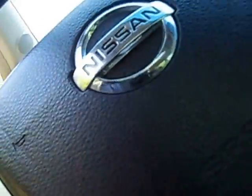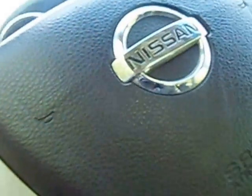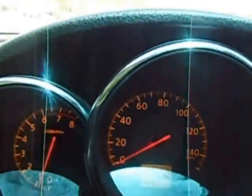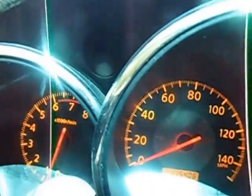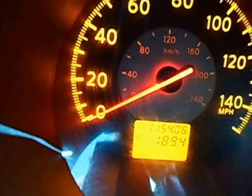You can see the mileage right here — the mileage is one hundred fifteen thousand miles. As you can see right here, it's only one hundred fifteen thousand miles. It's a very fantastic car, running great.